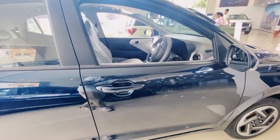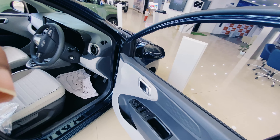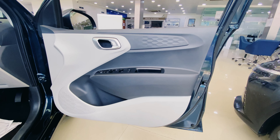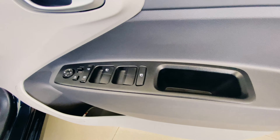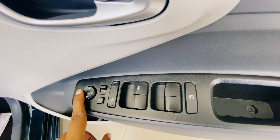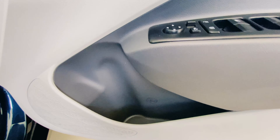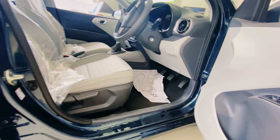Let's take a look at the driver's door. The door is very heavy, friends — the build quality is solid. It has a dual-color, dual-tone finish and is very attractive. We have four power windows, lock/unlock, electrically adjustable and foldable mirrors, a small storage space, a bottle holder, and speaker placement.